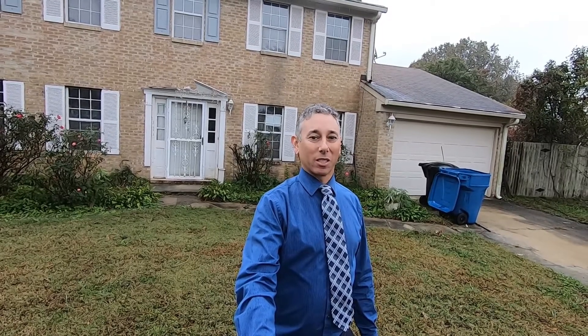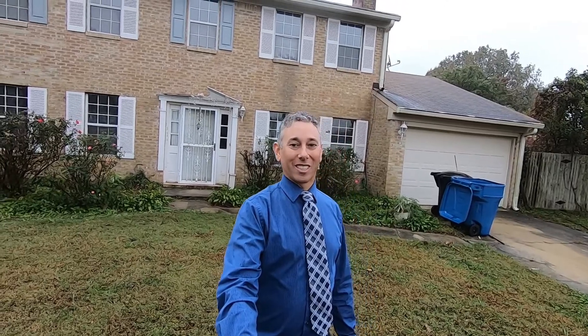Hey friends, I'm here checking out this house in Virginia Beach. This one has a list price of $241,700, but this is actually an auction property, so it's going to be a bidding kind of thing. It is four bedrooms, two and a half bathrooms, a little under 2,000 square feet. I can tell you this one needs a lot of work, so let's go take a look.